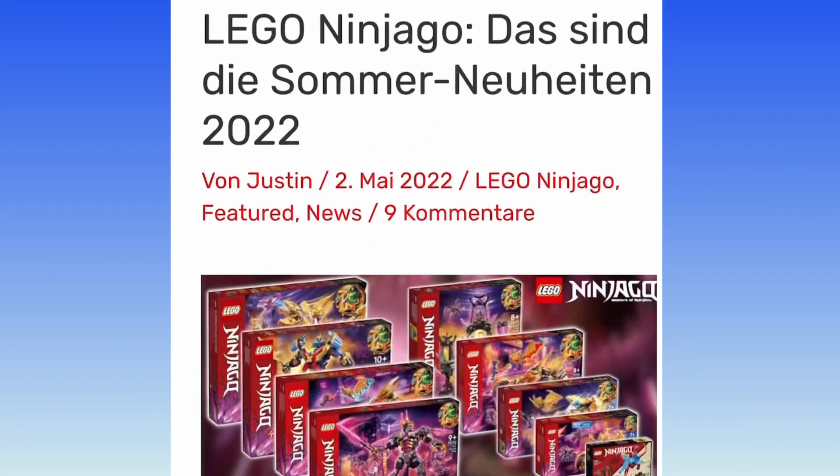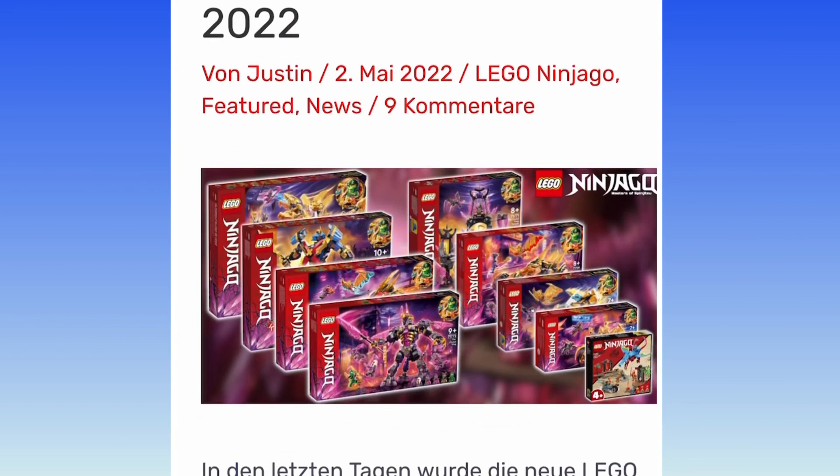Anyway, that's pretty much it. Be sure to tell me what you think. I love this wave — I just think it's the most overpriced wave of Ninjago ever. But we'll have to see; maybe some of these are bigger than they look. After all, those dragon wings seem to provide a bit of bulk in the sets. Tell me what you think, like, comment, subscribe, and I'll see you guys later. Bye.